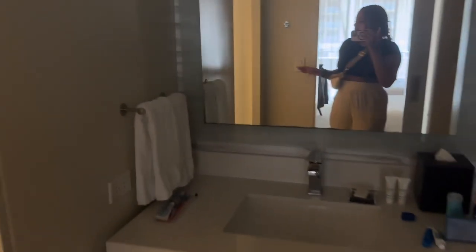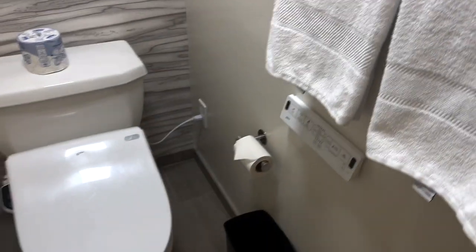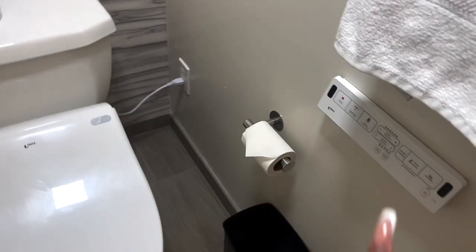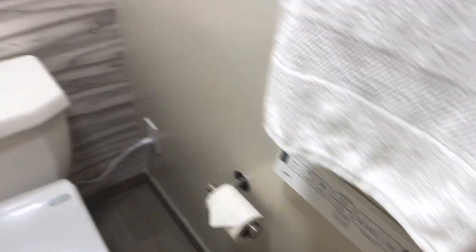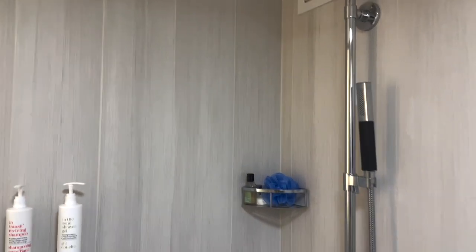Here's the bathroom. It's got a bidet — all the cleaning and cleansing stuff is right there. The seat heats up, and here's the shower, which is really nice.